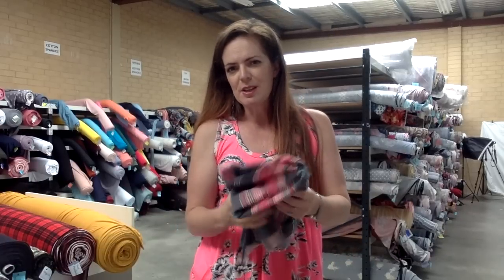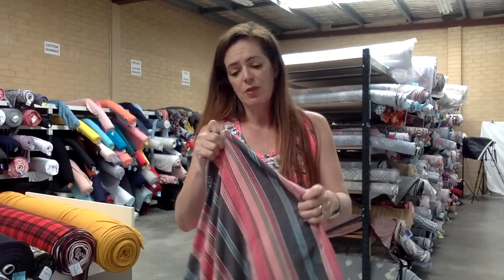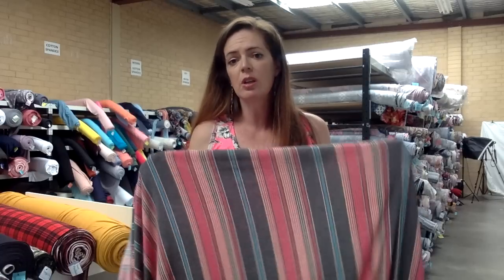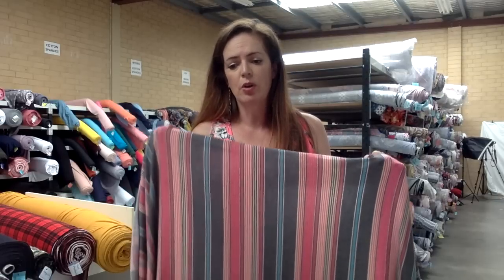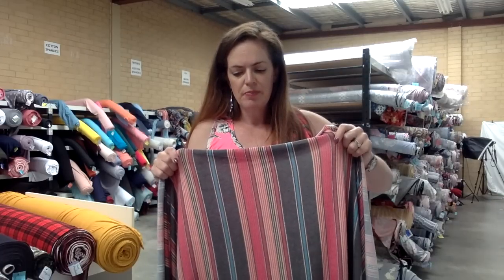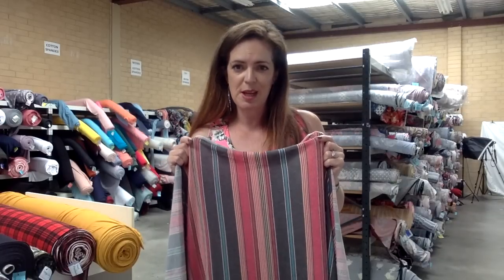Our next one is a polyrayon spandex — this is a really nice base as well. I don't have a huge amount of this; I actually have trouble buying it from my supplier, I would buy more if I could. It feels really nice. It's not brushed so it's not going to add extra heat in warmer weather. It is 63% poly, 34% rayon and 3% spandex. It's only 160 GSM so it is a thin fabric, but it doesn't feel scary thin like you're going to expose yourself because the fabric is just so thin — it doesn't feel like that. It's got much better recovery than your general rayon spandex does, so the poly helps to keep it a bit more stable.